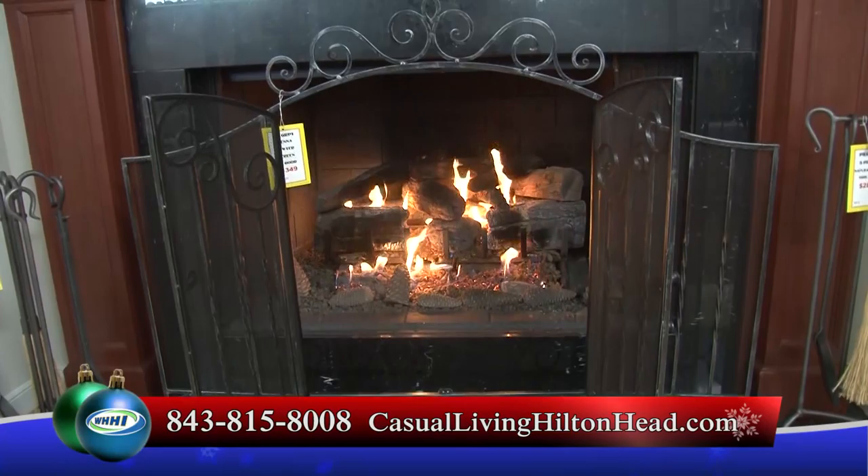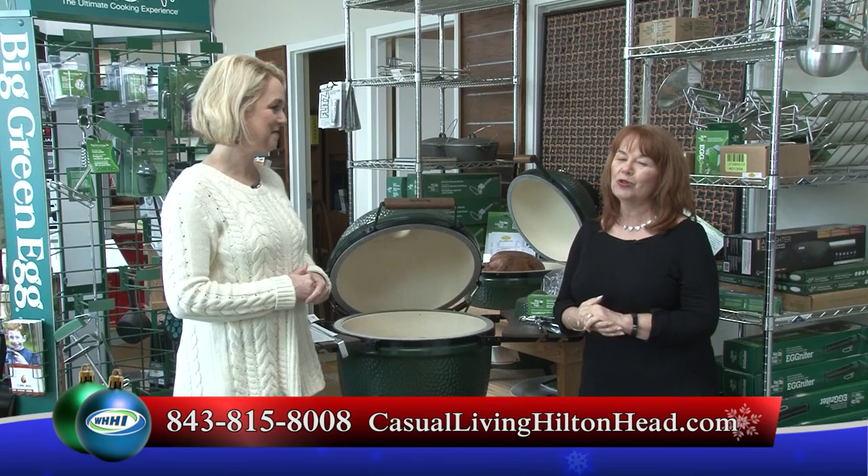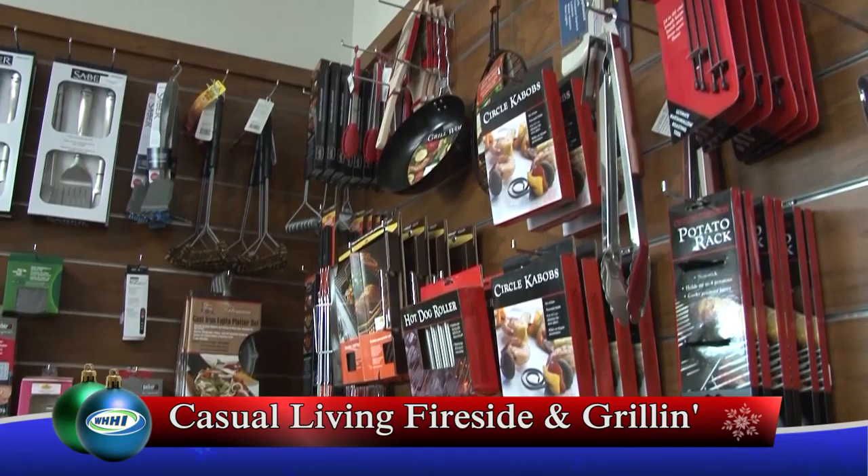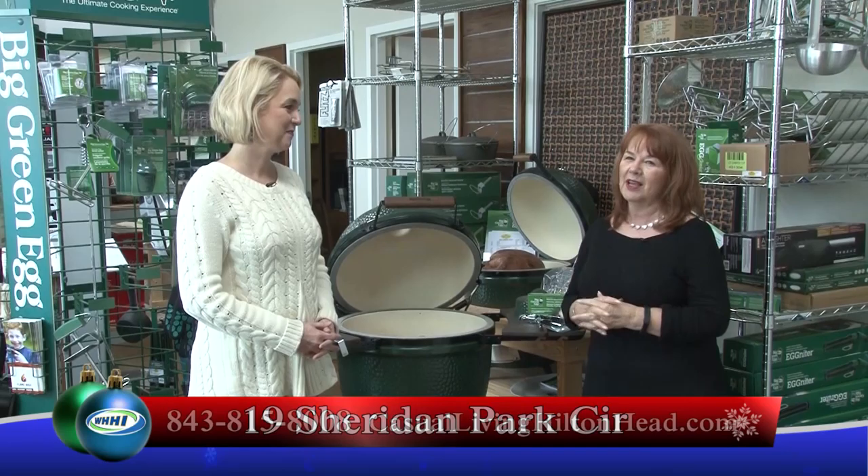And then we have our grilling section, which for those of you that have grillers in the family, this is a perfect time to add on to their accessories at Christmas time. We have a lot of great stocking stuffers. We do have our Black Friday sale coming up and Small Business Saturday, where all grill accessories will be on sale. We can't discount grills because we're already at minimum pricing, but now is absolutely the best time to add to your grillers list.